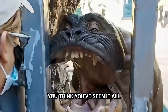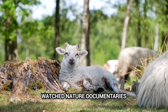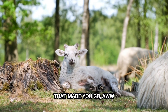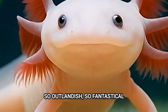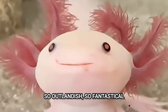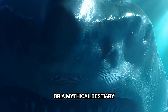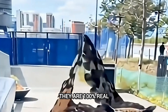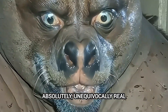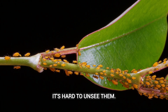You think you've seen it all? You've scrolled through endless Instagram feeds, watched nature documentaries that made you go 'aww.' But today, we're going to talk about creatures so outlandish, so fantastical, you'd swear they jumped right out of a sci-fi movie or a mythical bestiary. But here's the mind-boggling part — they are 100% real. Absolutely, unequivocally real. And once you see them, it's hard to unsee them.